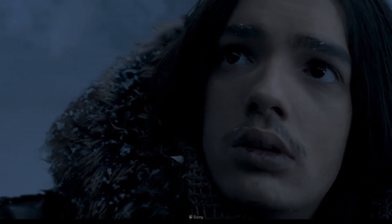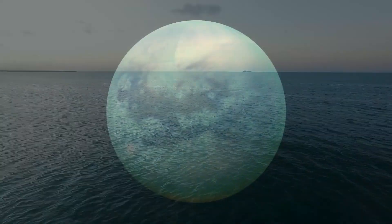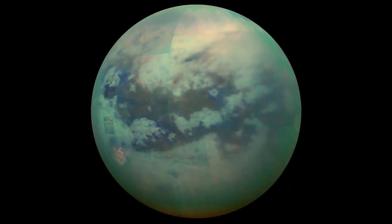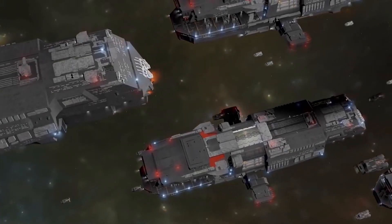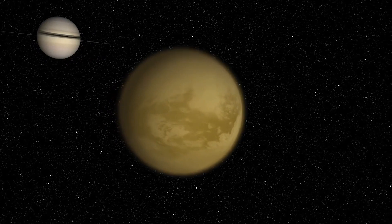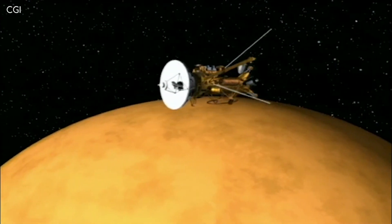It is so cold out there, but there are rivers and seas here. Why haven't we considered terraforming this moon instead of Mars? What are the challenges before considering a visit to this moon of Saturn? Let's discuss whether we can terraform Titan in today's video of Discover Zen.